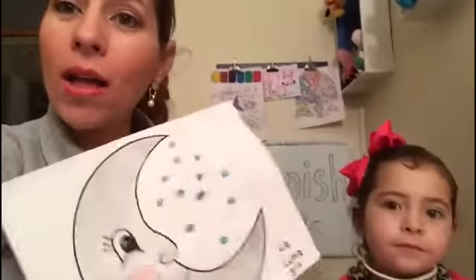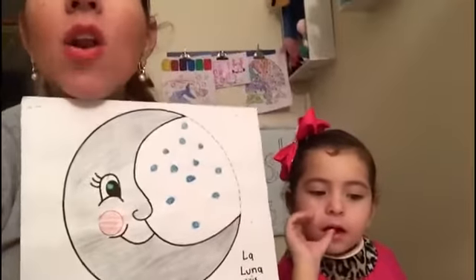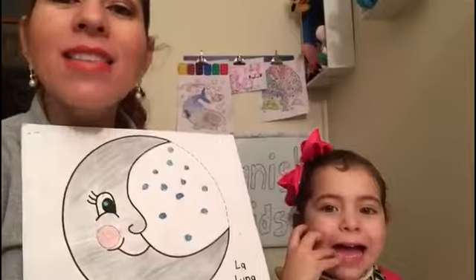Now, what do we have here? Moon. In Spanish we say luna. Luna. Hola luna, hola luna, ¿cómo estás?